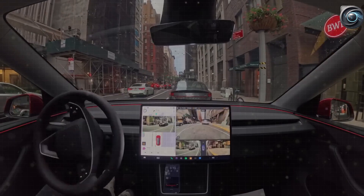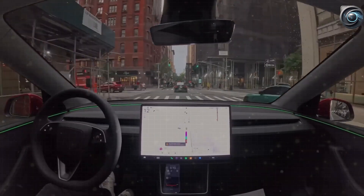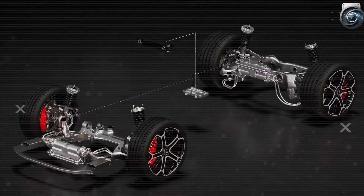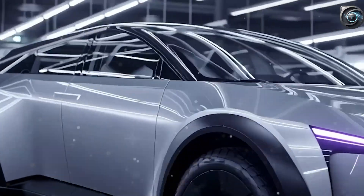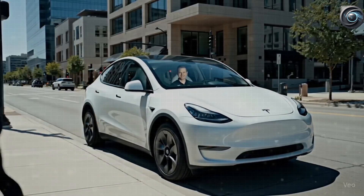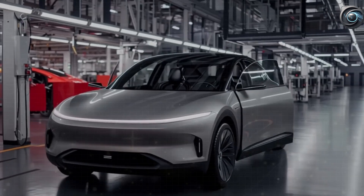Why does this matter? Most electric cars under $30,000 sit too low to the ground. The Model 3, for example, only has about 100mm of clearance, which means it struggles with curbs, snowy roads, or rough city pavement. But with 170mm of space underneath, the Model 2 can glide over 150mm curbs, potholes, and ice without issue.